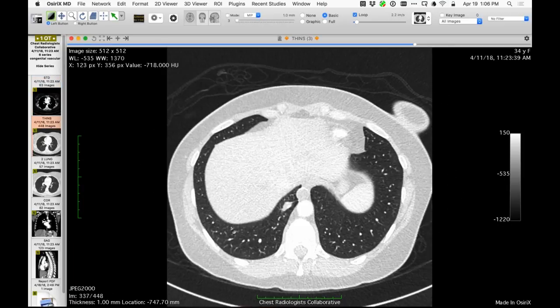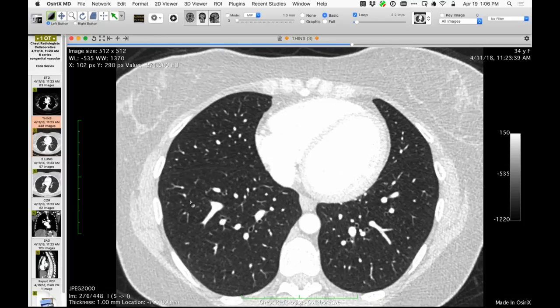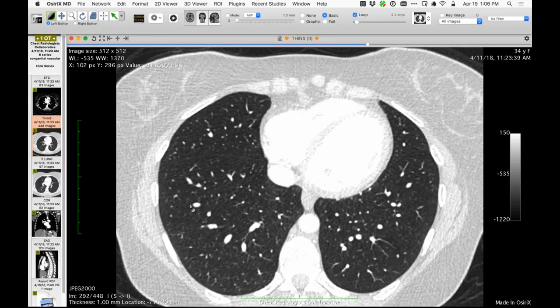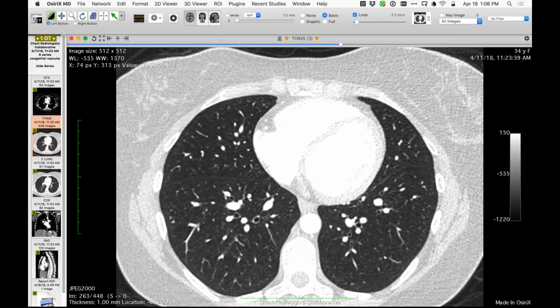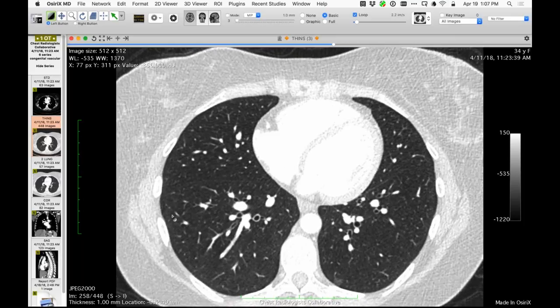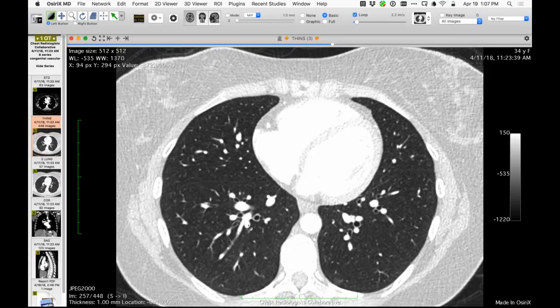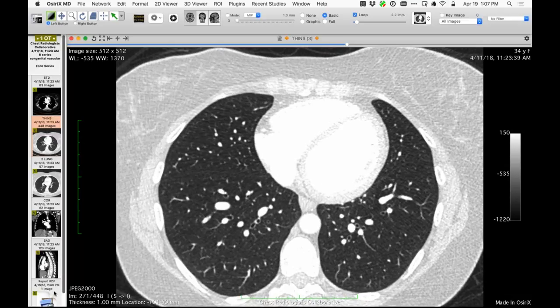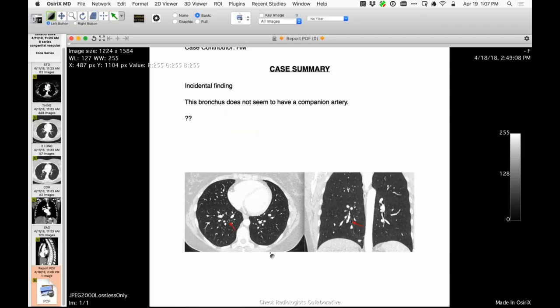A nice observation from Leif: when shown the case, he noted there's one bronchus that doesn't seem to have a companion artery. Following that bronchus, it doesn't have a companion artery at all — so we're calling that the 'lonely bronchus sign.' It's unclear if there's a connection between the absent pulmonary artery branch focally and the presence of focal systemic arterial supply.